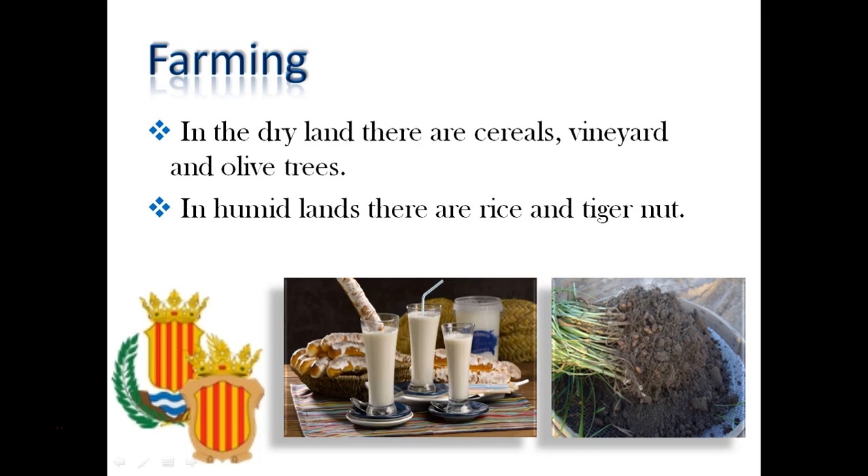In the photo on the left we can see Osatacomphartons, which is a typical meal in the Valencian community.